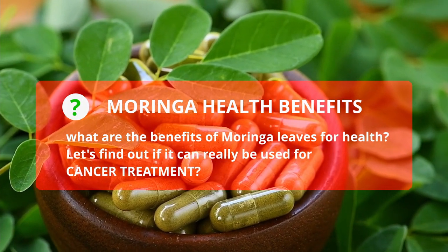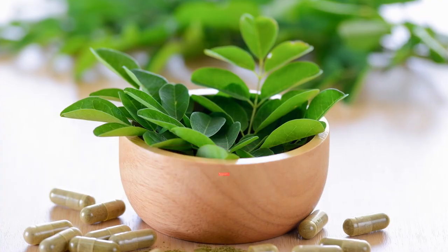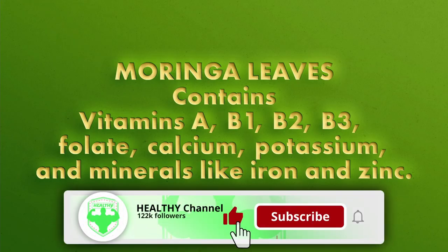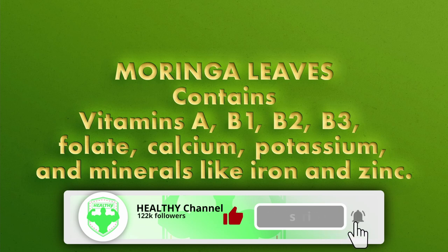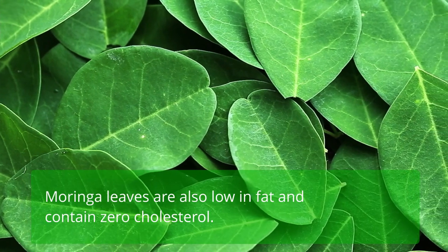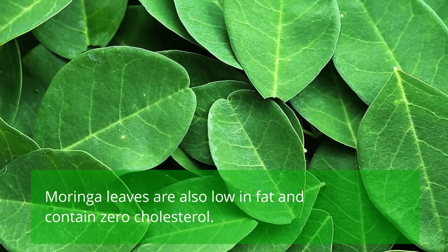Let's find out if it can really be used for cancer treatment. This plant has many health benefits because it contains vitamins A, B1, B2, B3, folate, calcium, potassium, and minerals like iron and zinc. Moringa leaves are also low in fat and contain zero cholesterol.